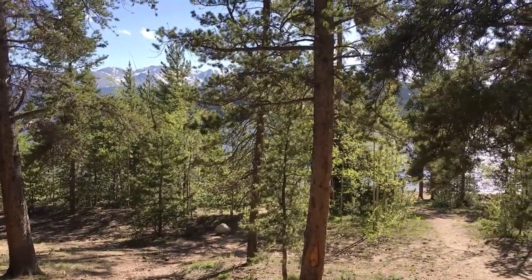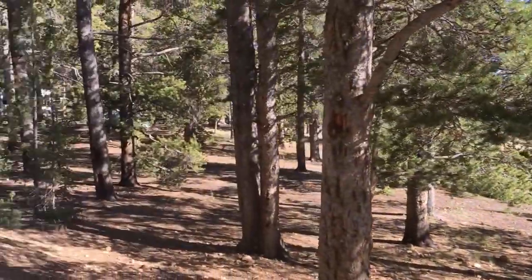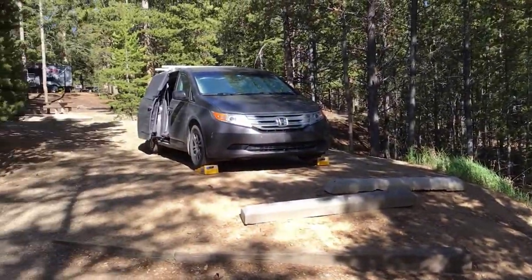Odyssey Camper here, hanging out at Turquoise Lake near Leadville, Colorado. I thought I'd shoot a quick video of my campsite and my current setup while I'm traveling.